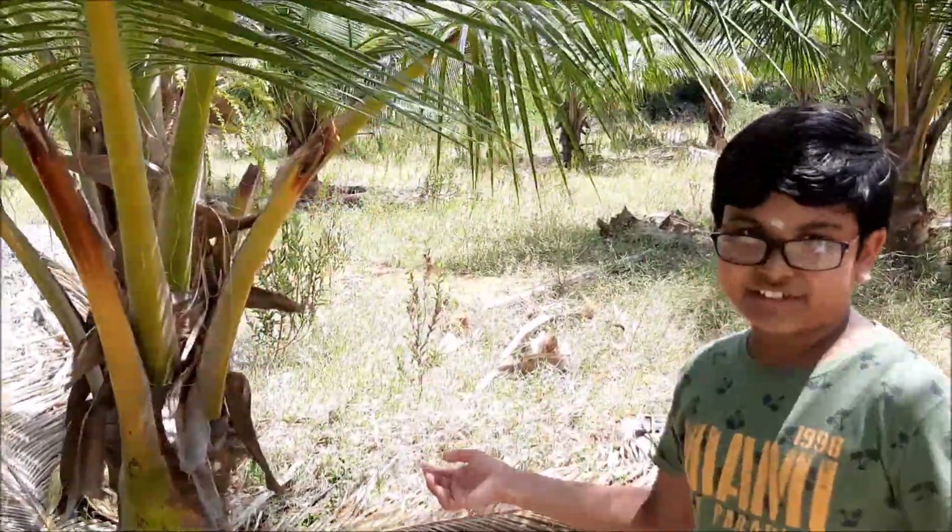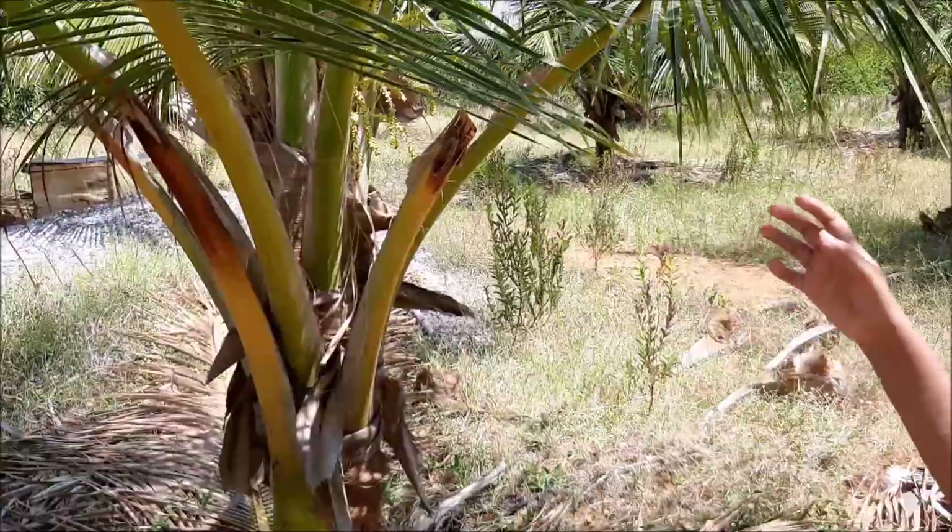Hello everyone, I am Suvaragav. Today we are in a coconut plantation. This is a coconut tree.